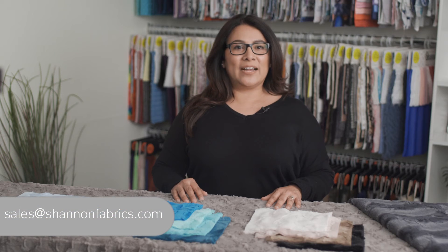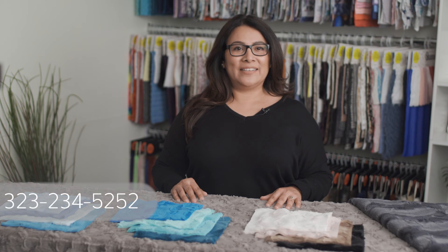You can place your orders for Luxe Kittle Hide online with your sales reps or by calling us directly at 323-234-5252.